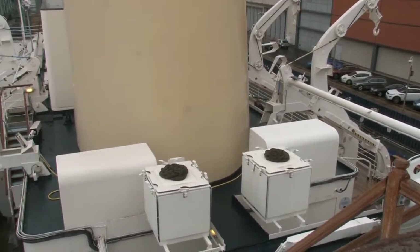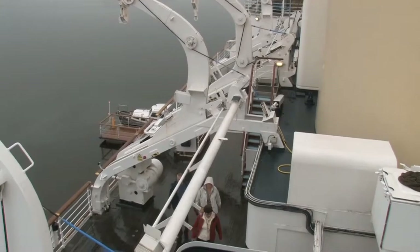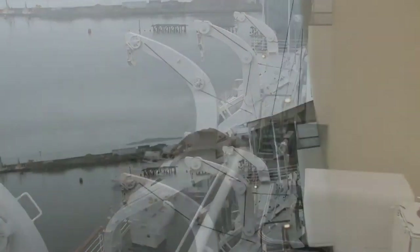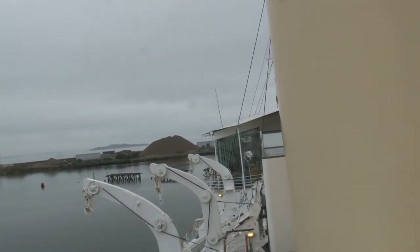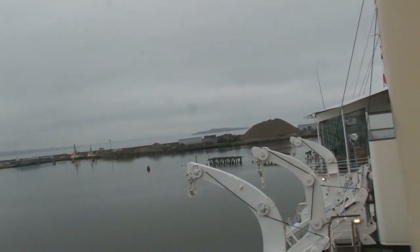It was from here that the anchors and cables for mooring Britannia were operated. In the center of the deck, you can see two round capstans used to raise and lower the two anchors, which each weigh more than three tons. The dome that you can see here is the aerial for modern satellite communications. Flags could also be flown to send messages to ships nearby, and you can still see the flag locker where the individual flags were stored.